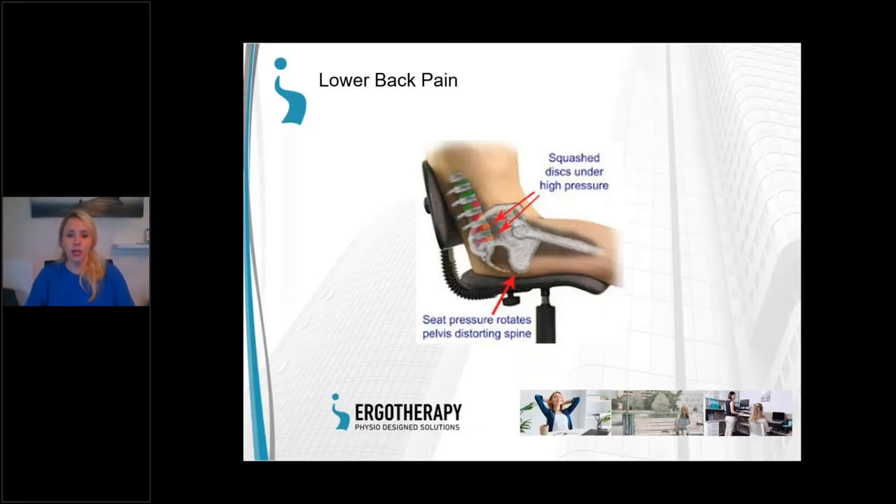Lower back pain: we need to look at when it's occurring. Waking up with a sore back that improves through the day? Check your mattress — a firmer one is generally better — and your sleeping position. Ideally sleep flat on your back or on your side with a pillow between your legs. If the pain comes specifically when sitting at the laptop, that rotation of the pelvis causes excess pressure, muscle tightness around the spine, and possibly nerve impingement if you feel it down your leg with pins and needles.